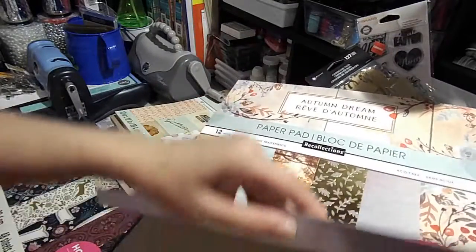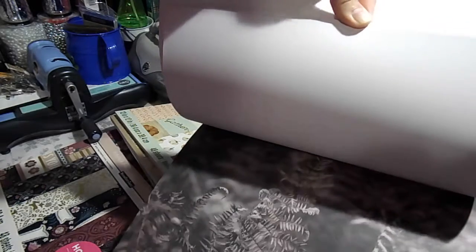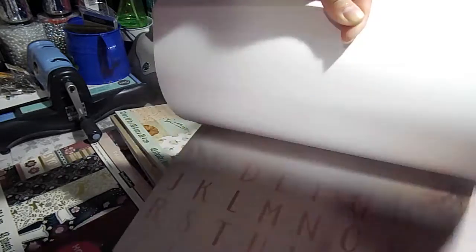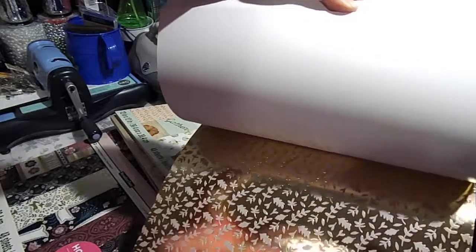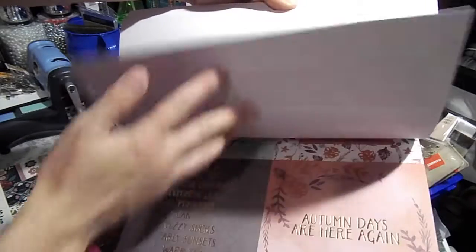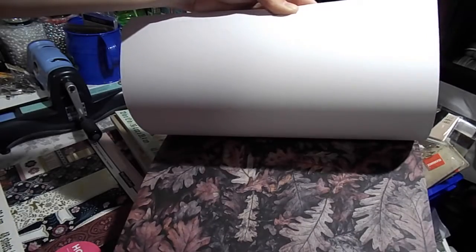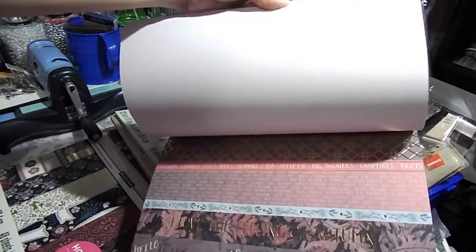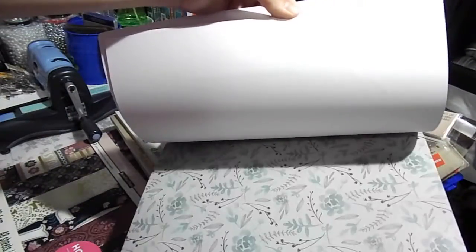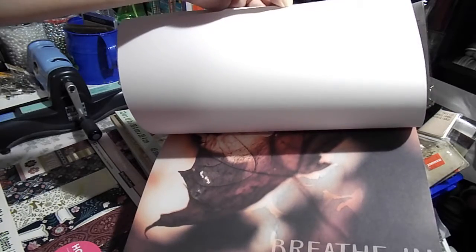Sorry about the mess guys, I really need to clear my table. I really like this one — I wasn't going to take it but I saw this paper and was thinking of doing some picture frames with it because they look so awesome. And the foiling one — I'm going to do some handmade cards, and these are really nice for handmade cards. I really like that one — 'Breathe in the Autumn Air.'